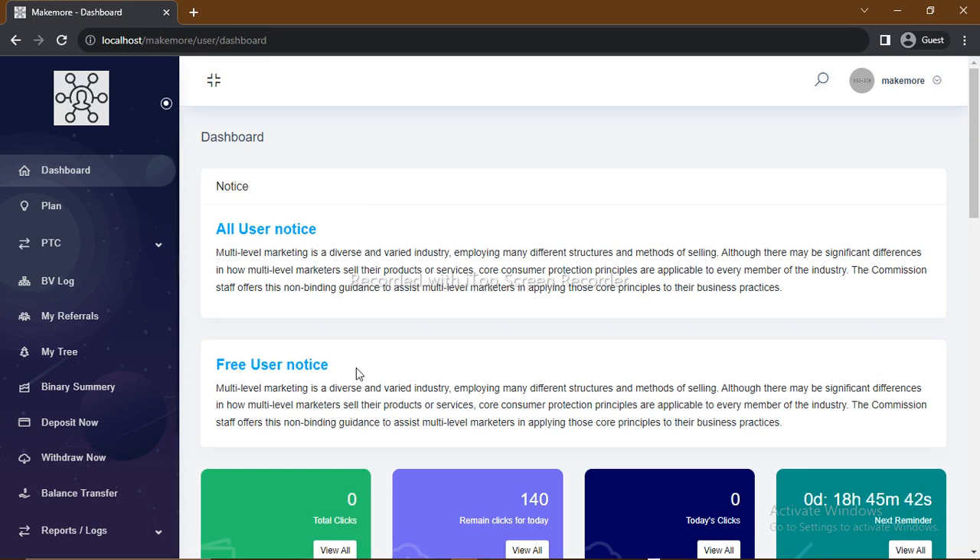Also, the second notice bar — either the first or the second notice bar — you'll have a link where you can earn from sharing blog posts and awareness about the platform. This platform presents basically three ways of earning daily.